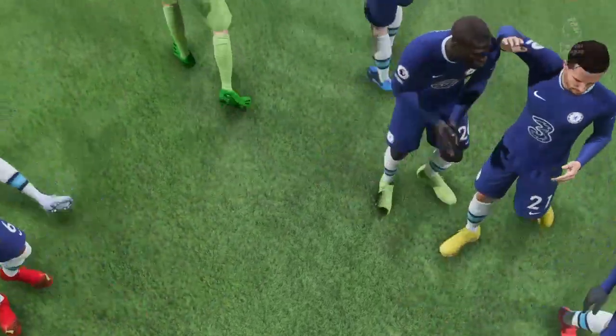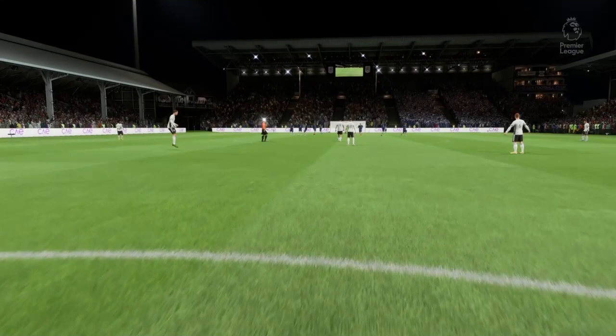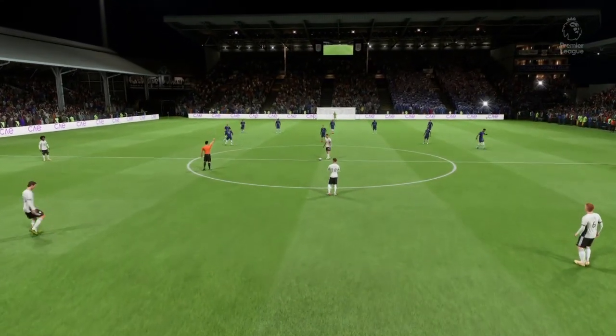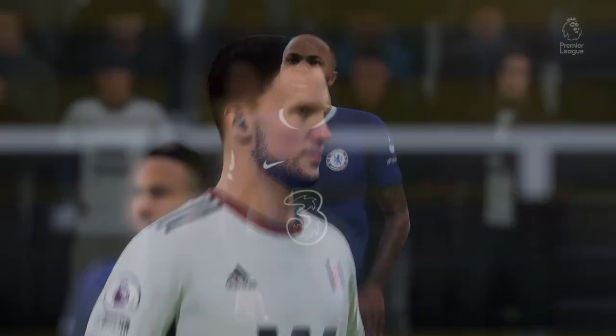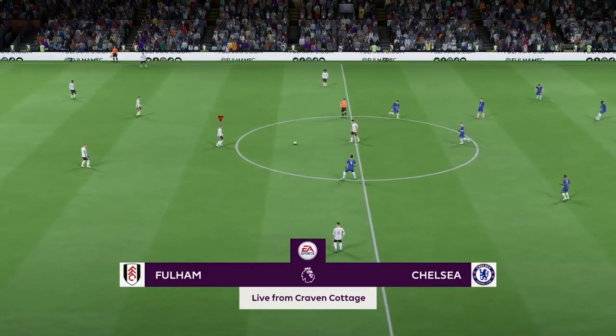Thank you for attending the game at Craven Cottage today — enjoy the match. And the contest begins.